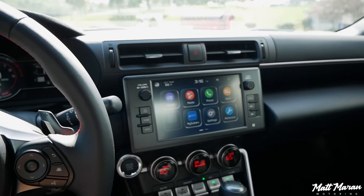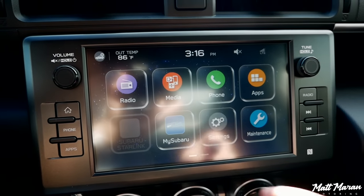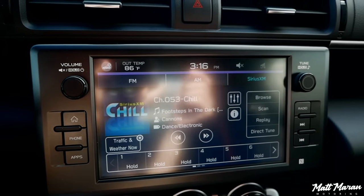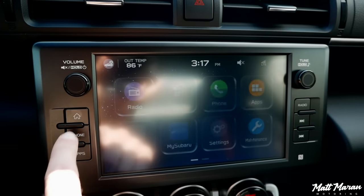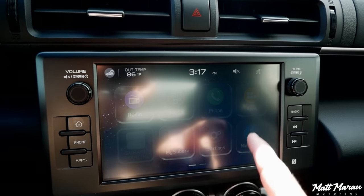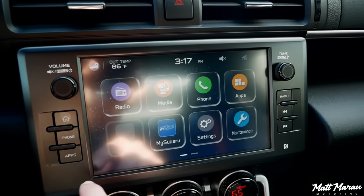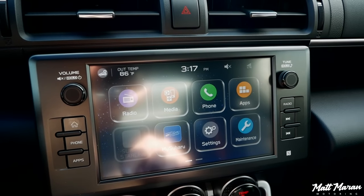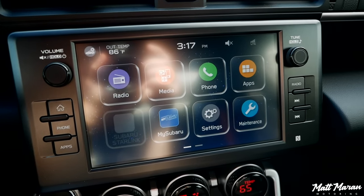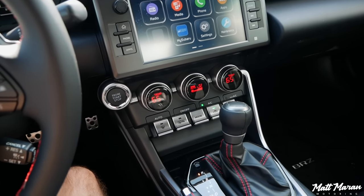Coming over to the center of the dashboard — all models get this 8-inch touchscreen infotainment system. They all get Apple CarPlay and Android Auto. It's not wireless, but at least you have that integration, which is huge. Even satellite radio is standard — that's something some companies make you go up to the top trim to get. The same infotainment system is on both the base and the limited, and that's awesome. I really like this system. I think it looks a little prettier than Toyota's version. I also love that you still have a volume and a tune knob. Nice and simple to work, and I have no complaints. Little hard buttons for shortcuts let you dive right into CarPlay or Android Auto with one touch.